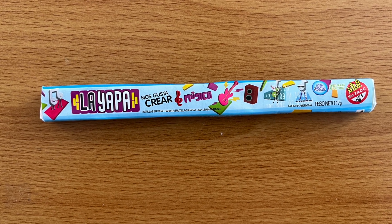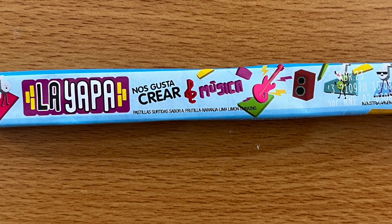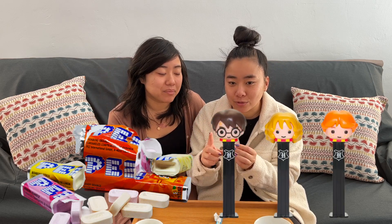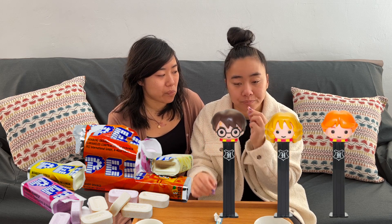The next thing we're trying is La Jaffa — candies with strawberry, orange, lime, lemon, and peach flavors. They kind of remind me of the chalkiness of Pez — you know, the little Pez dispenser thing. I think this is even almost shaped like one. It's a little too chalky for my taste. It's kind of like Smarties too. Not my fave.